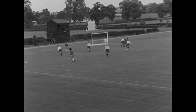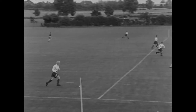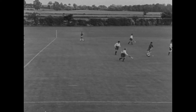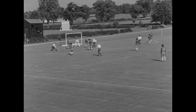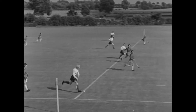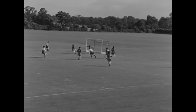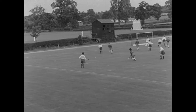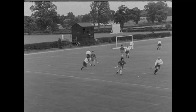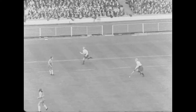An attack can begin with the goalkeeper's flat kick to a half or back. Then the wing comes back to help. The inner sees the opportunity and cuts across to the wing. Notice how the opposing defence players are put off balance or on the wrong foot. By moving back, the wing has outwitted her opposing half, leaving the long space up the side.